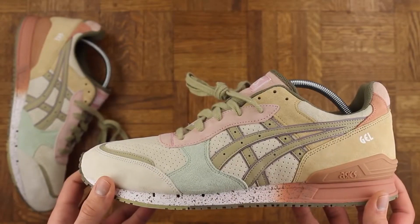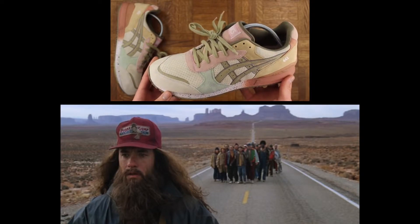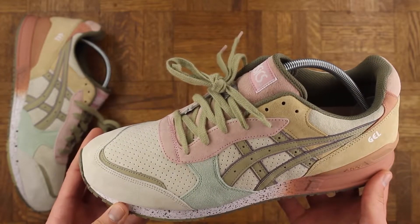Looking at this shoe actually reminds me of the Forrest Gump scene where he's been running for like five years and then all of a sudden he's like, 'I want to go home.' He was out in the middle of Arizona or somewhere like that. That's what these remind me of — Forrest was on the road for real.